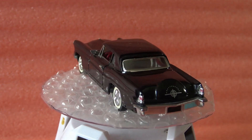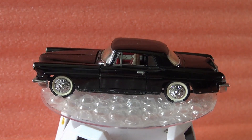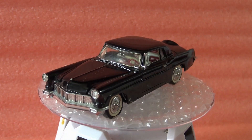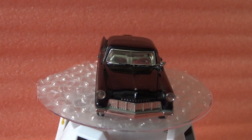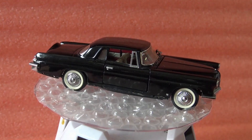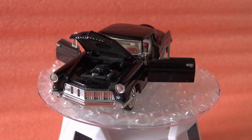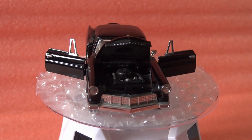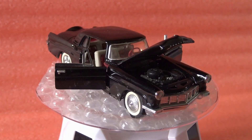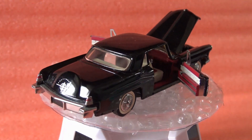Those who visit my channel know that I make my videos for adult collectors. In the present case, it is obvious that an adult collector, properly advised, noticed that the model from my collection is missing the lateral chrome elements and also the very fragile ornament on the hood.